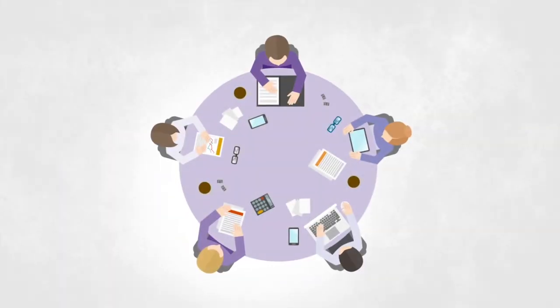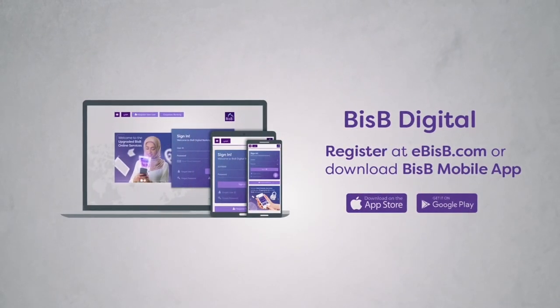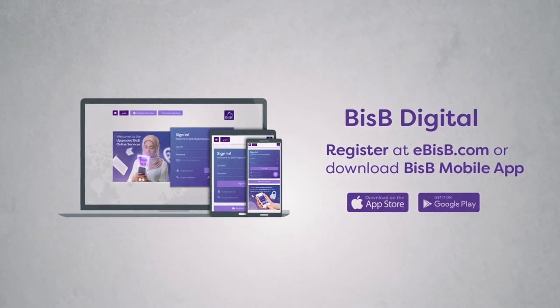All stakeholders are notified once the payment is dispersed. Register for BISB Corporate Digital and explore all our services.